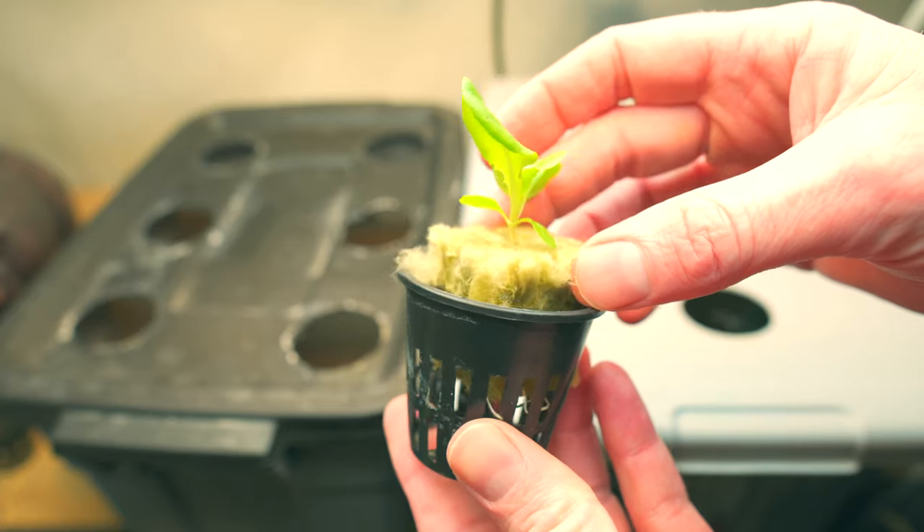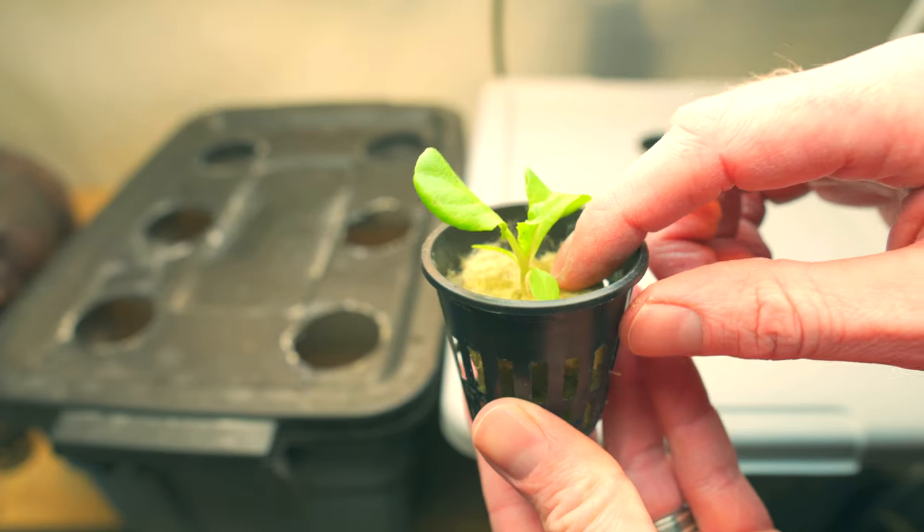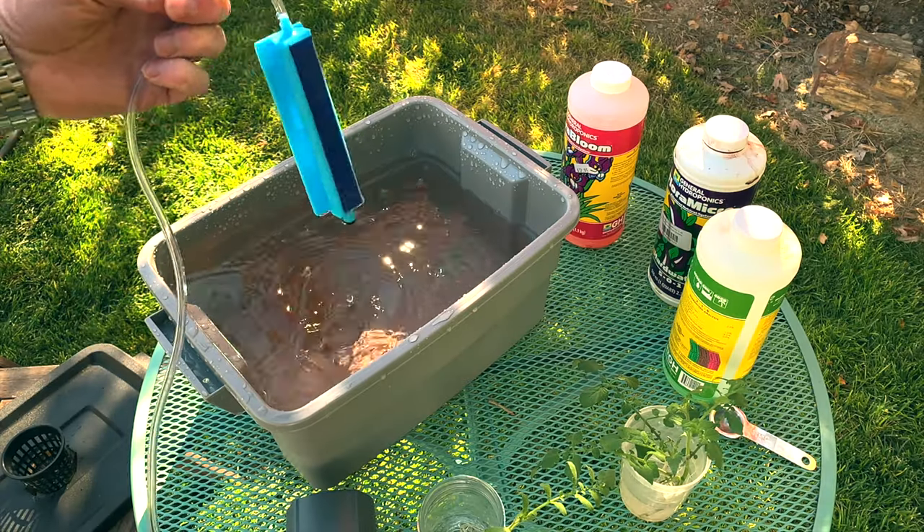Optionally you need net cups, hydroton, or some sort of medium to hold the plant up, and optionally an air pump. Now, if you've been watching other videos on how to start a hydroponic setup, you can't do it for three dollars — that's probably a lie, unless you already have grow lights, fertilizer, and seeds. If you're starting from scratch it's going to cost you a few more dollars than that.